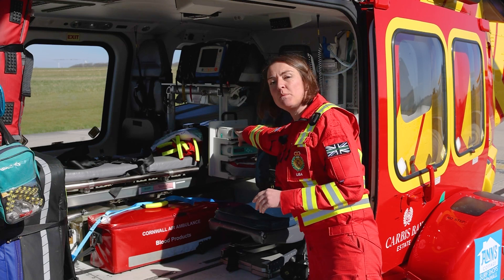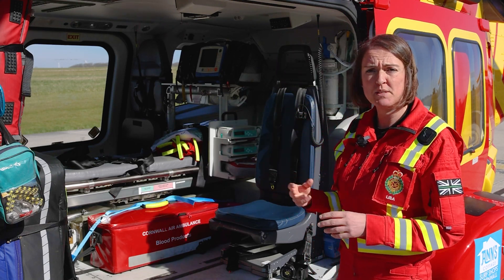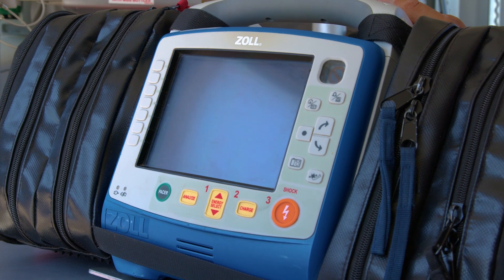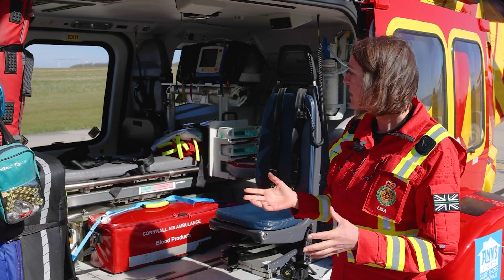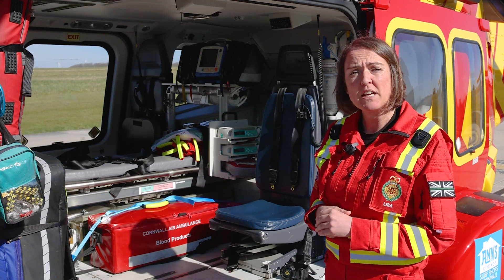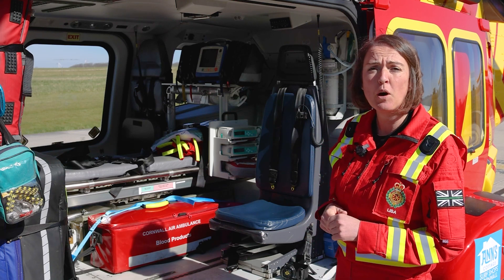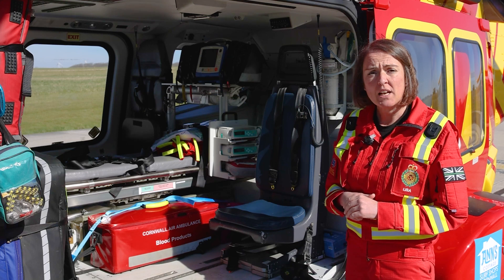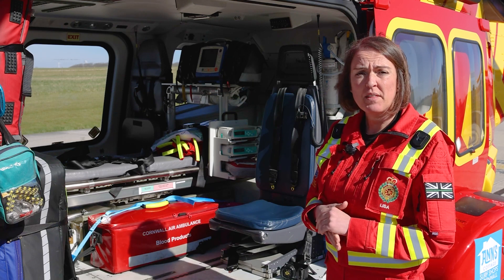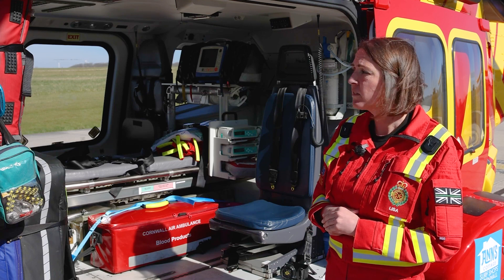Next we have the syringe pumps, so we use these to give patients specific amounts of drugs. This is our Zoll, and it does a lot of different things — it is a defibrillator, so it delivers a shock to patients when they are in cardiac arrest. It also monitors patients: their blood pressure, their pulse, and their oxygen levels, and it also means we can use other things like cardioversion and pacing for their heart.